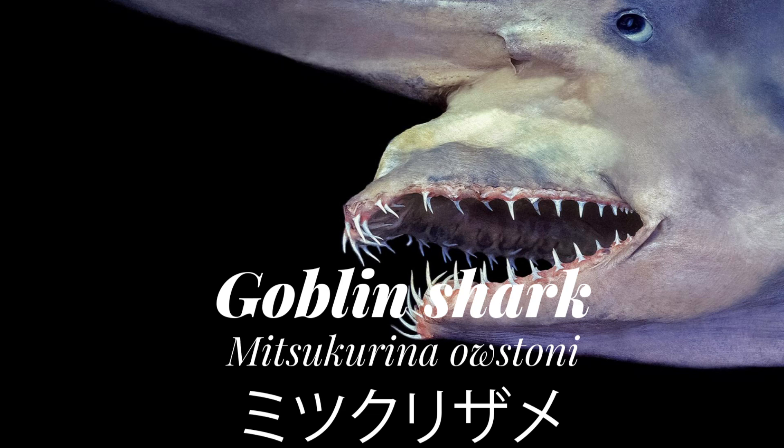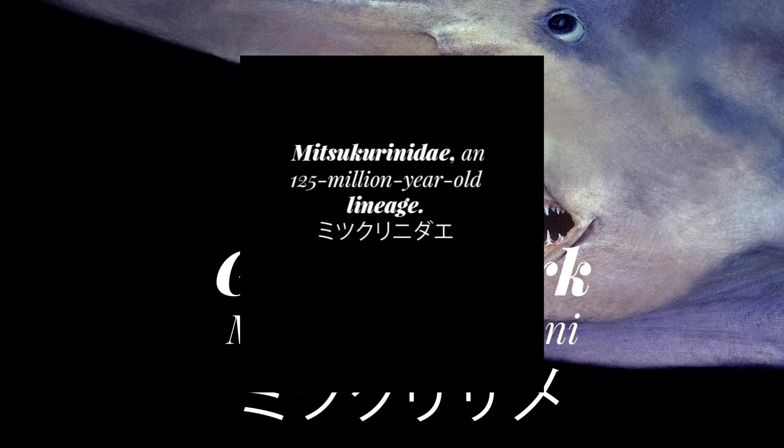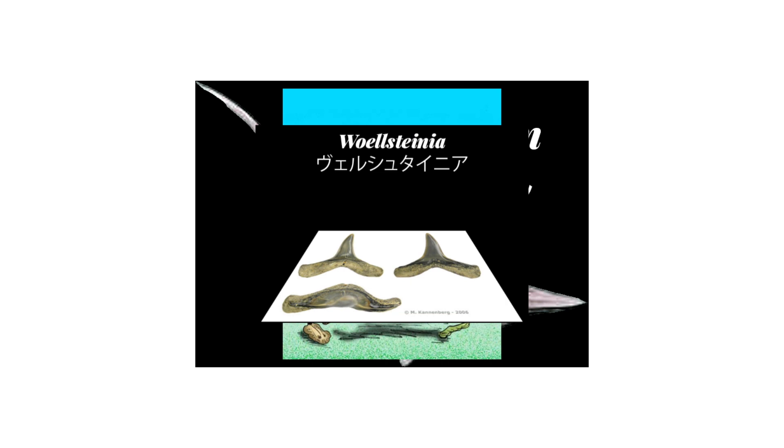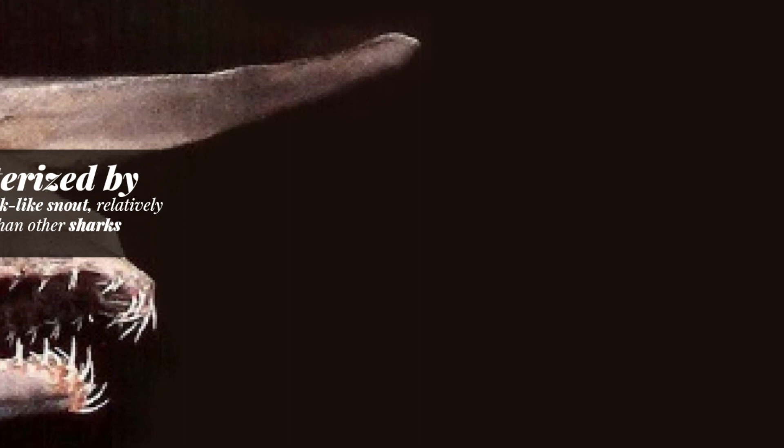The Goblin Shark, one of the rarest species of deep sea shark, is also called a living fossil, as it is the only extant — or still-living — member of the family Mitsukurinidae. This family includes genera such as Anomotodon, Scapanorhynchus, and Woeltonia, and are characterized by a long, trowel-shaped beak-like snout, relatively much larger than other sharks.